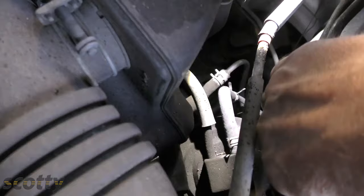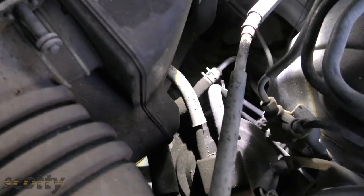Here's an evap canister on an old Celica that's 25 years old. What it does is filter out the hydrocarbons and let pure air come out when it needs to filter it out.